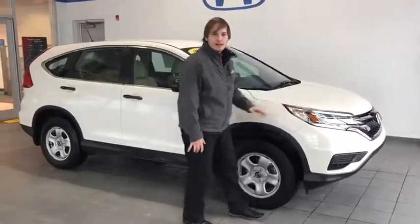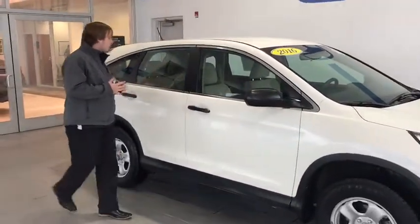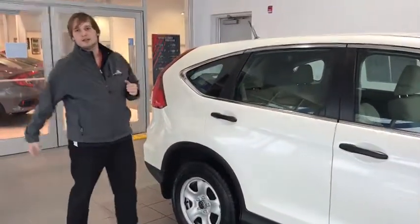With wrap around headlights and tail lights, brake weight powered mirrors, keyless entry, there's so many cool things about this all-wheel drive CR-V, but let's check out the inside.